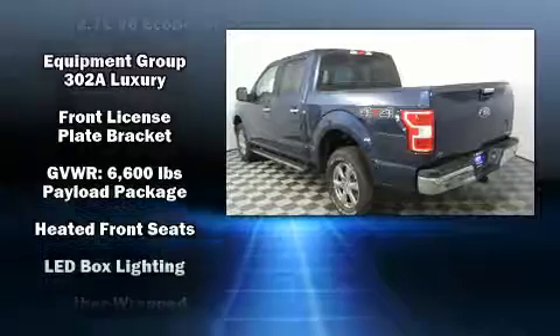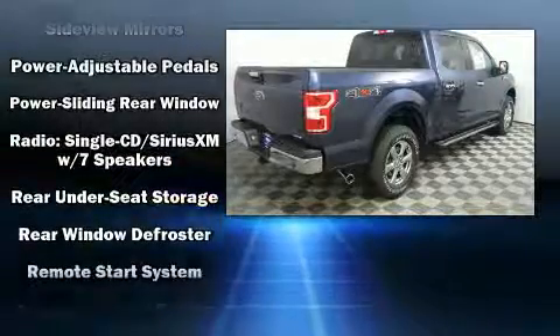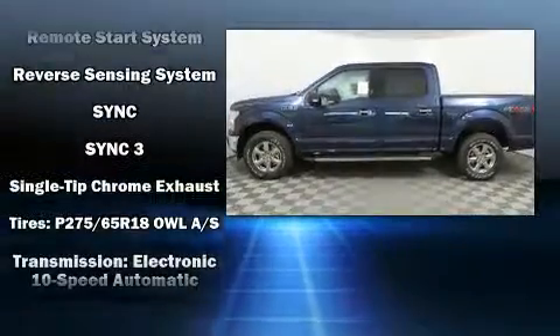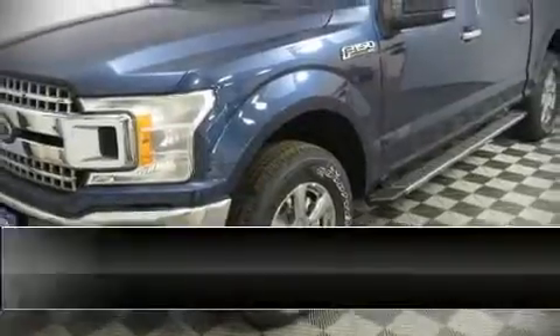Ford ensures the safety and security of its passengers with equipment such as head curtain airbags, front side-impact airbags, traction control, brake assist, a panic alarm, and four-wheel disc brakes with ABS. For added security, dynamic stability control supplements the drivetrain.